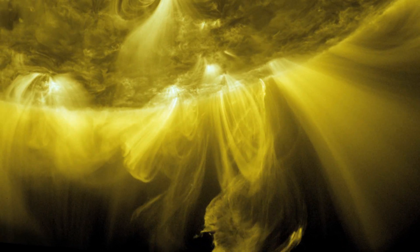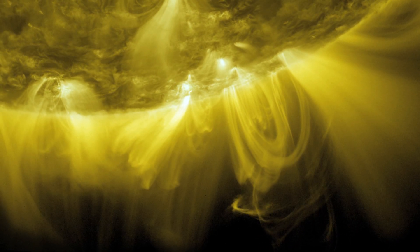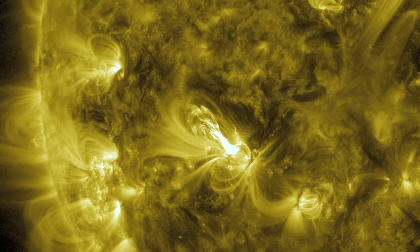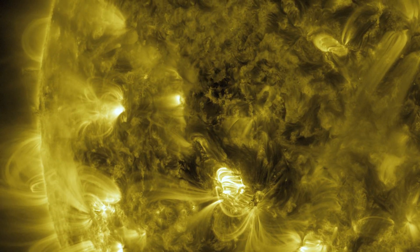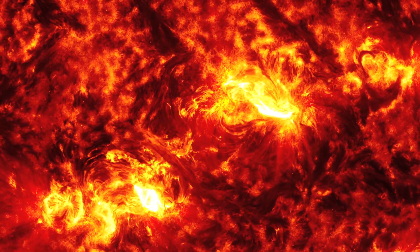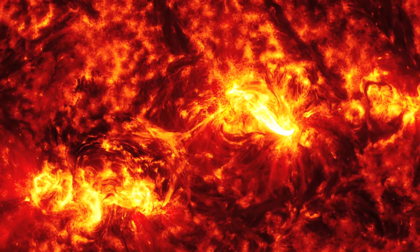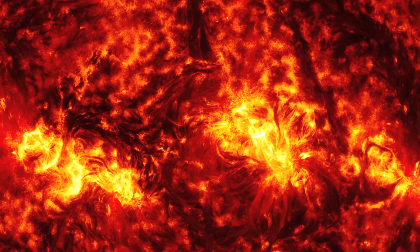The sun is a complex electromagnetic system, powered by energy generated deep in its core. Scientists study these images because solar eruptions can pose a danger to spacecraft and power systems on Earth.